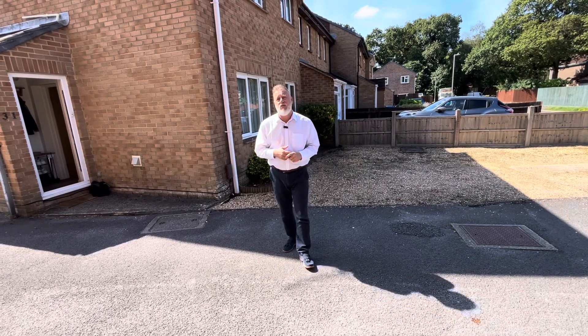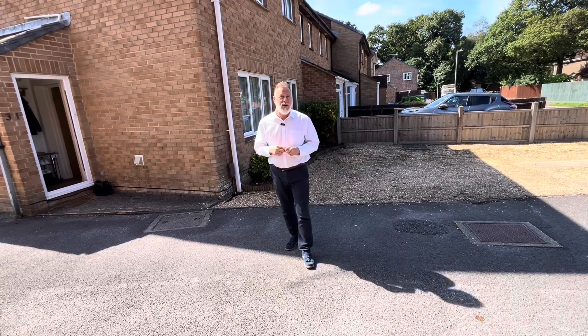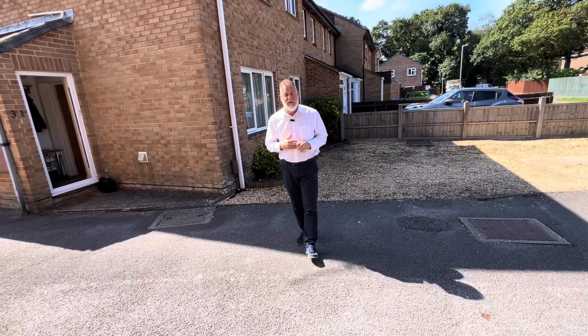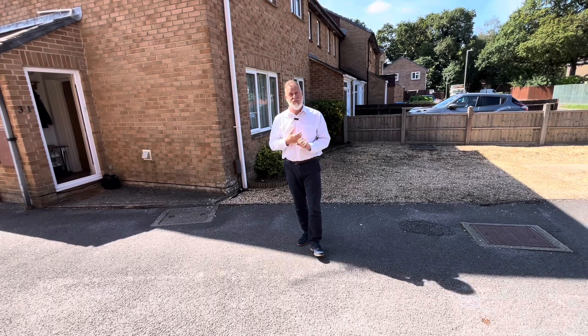Hi guys, today we are in Creekmore. We're at number 31 Martin Close and we have a fabulous little one bedroom property available for sale. Ideal first time buy or an investment property.